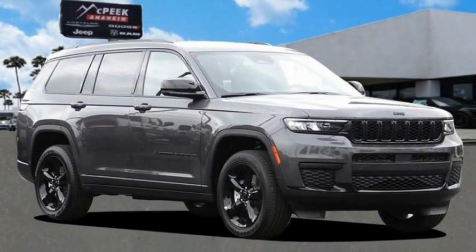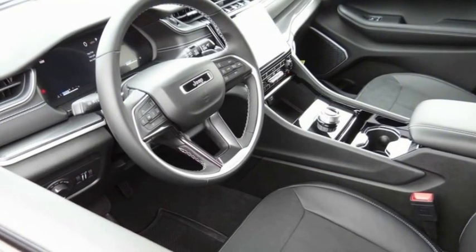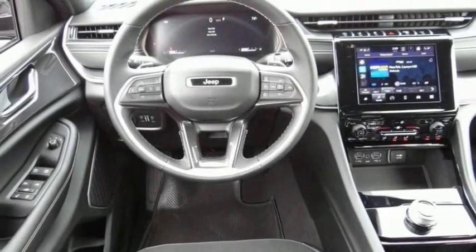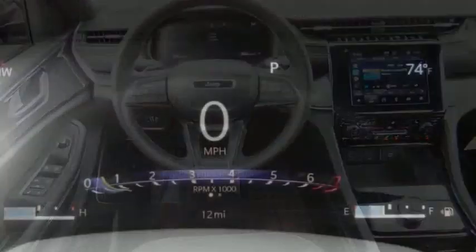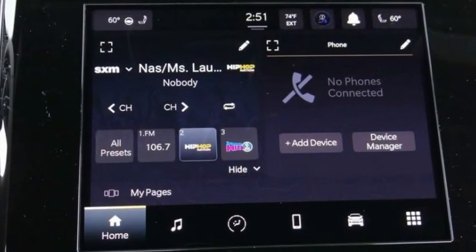Don't miss this great vehicle. It's equipped with great features. You want to take this vehicle home. Make a great choice today. Visit the dealership today and see this vehicle first hand — it is priced below $45,000. This vehicle has less than 100 miles.